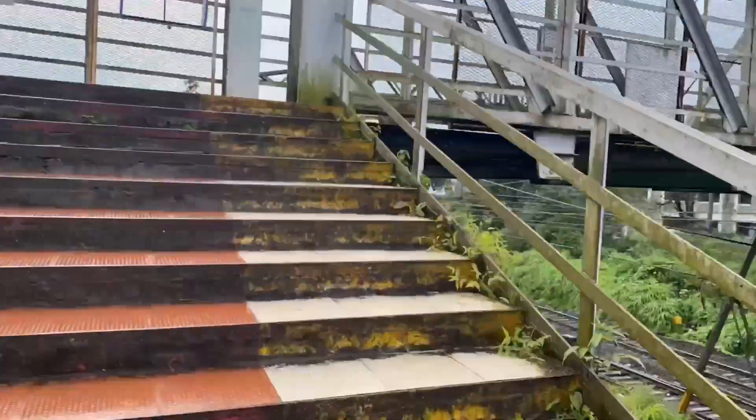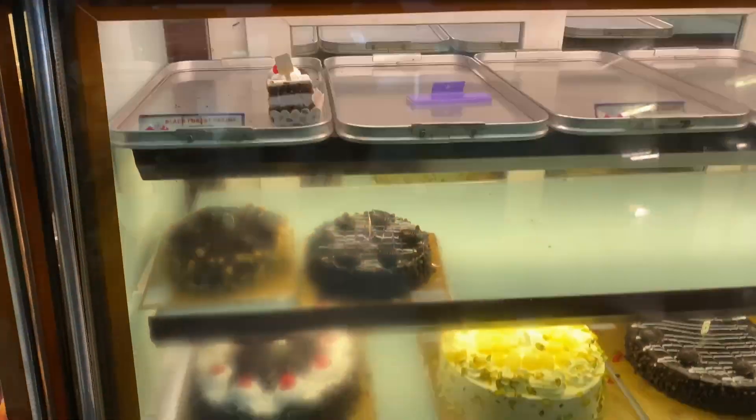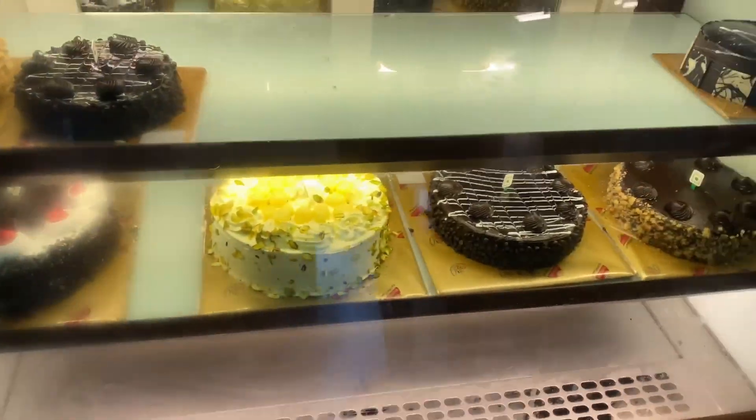Now we are heading to Monjinis. Today is my cousin's birthday and tomorrow is my dad's birthday, so we'll be picking up a cake and then heading back to our hotel room. Finally, after lots of struggle, we reached Monjinis cake shop in Lonavala.